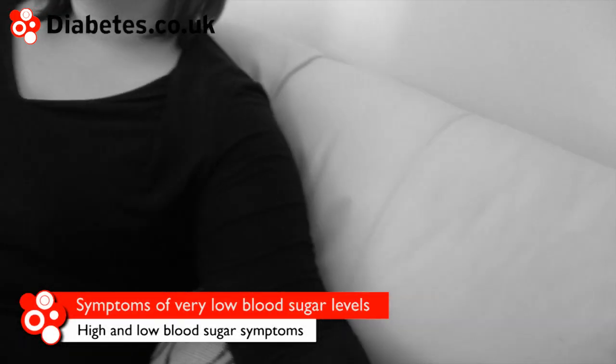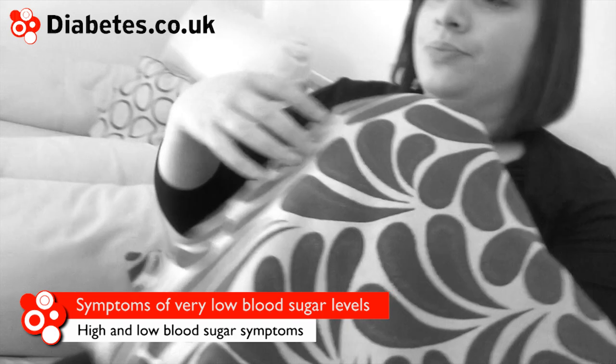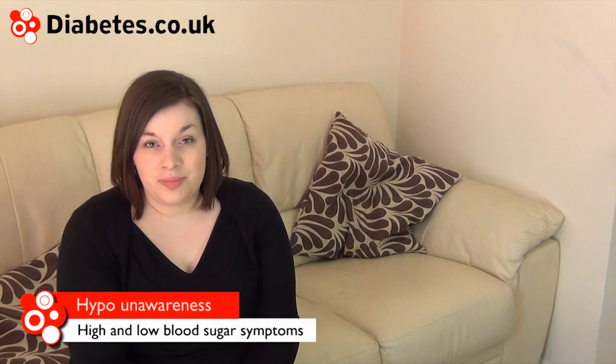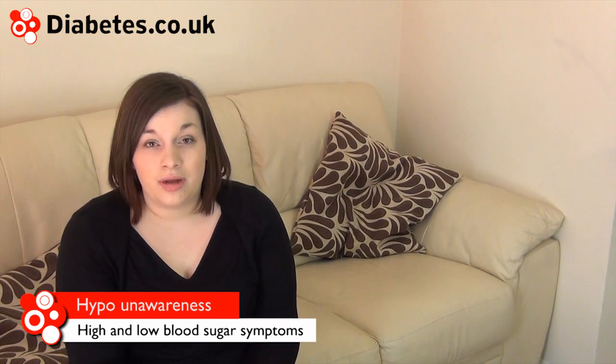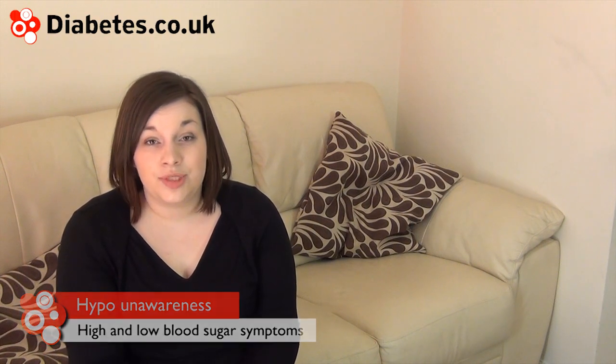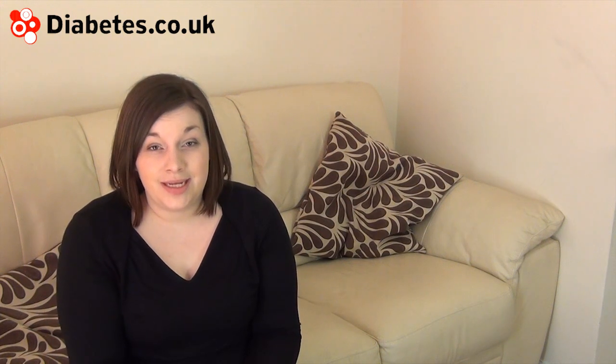Very low blood sugar can lead to convulsions and unconsciousness. It is important to seek emergency help if the person with diabetes is unable to bring their sugar levels back to normal. The University of Birmingham's medical school states that if the body becomes used to being low on sugar, hypo symptoms can become less noticeable. Loss of symptoms of low blood sugar can in particular be dangerous.